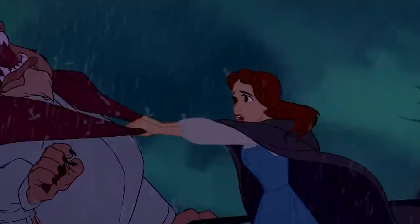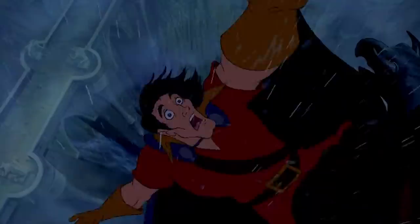After losing his dramatic battle with the Beast, Gaston begins to fall from the castle. In a blink-and-you'll-miss-it shot, you see that Gaston's eyes have skulls flashing, ultimately predicting his untimely fate.